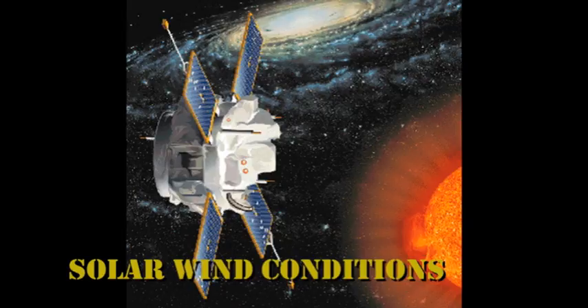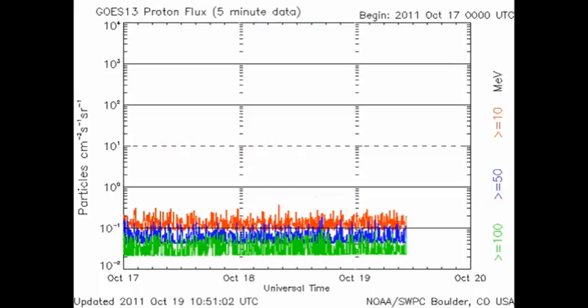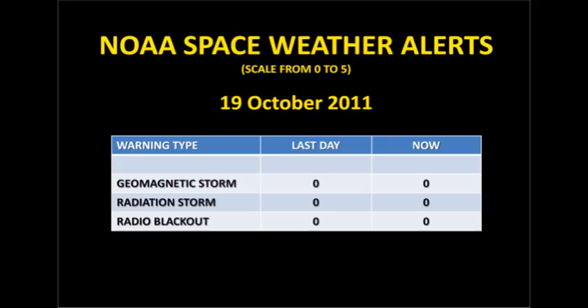The ACE status shows us that the parameters of the solar wind have remained remarkably constant for the last 24 hours in density, temperature, and velocity, until about an hour ago when there was a sudden jump in the velocity. The high-energy electron flux at geosynchronous altitudes has remained relatively stable, and we've had no proton events in the last 24 hours. The auroral zone looks very similar to what it did yesterday, as is the Kp index, and NOAA has not issued any space weather warnings in the last day.